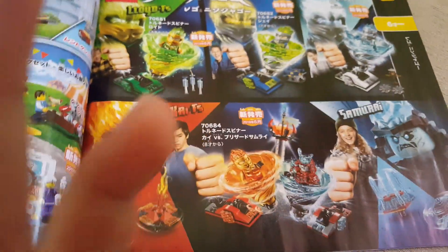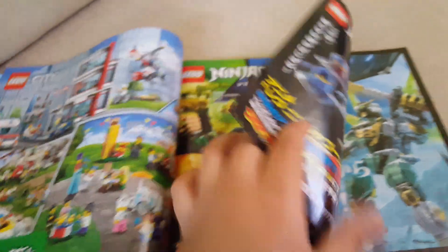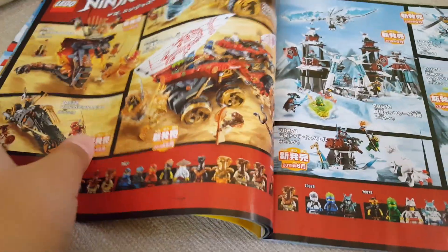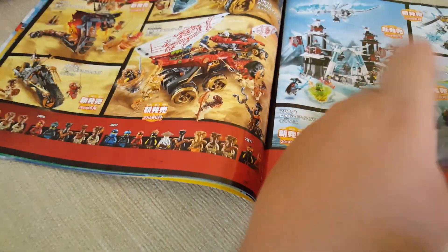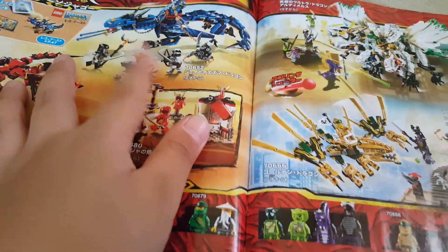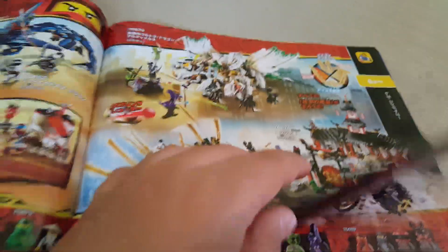Moving on to the next topic: Ninjago. There's some cool stuff but Ninjago Masters of Spinjitzu is a pretty terrible theme — I don't care much for it. I did review one of these sets though, so go check out that review. That's the only Ninjago set I'm going to get. I'm going to skip ahead to Minecraft.